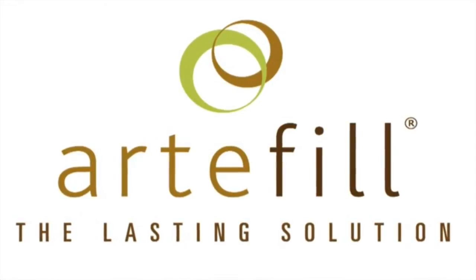Artifil is a filler. Dr. Martin, how is this different than the other fillers on the market? Artifil is a newer filler that is what we call the longest lasting filler.